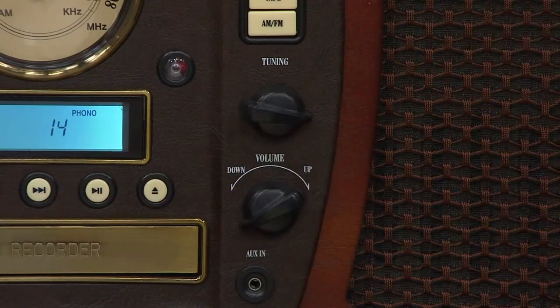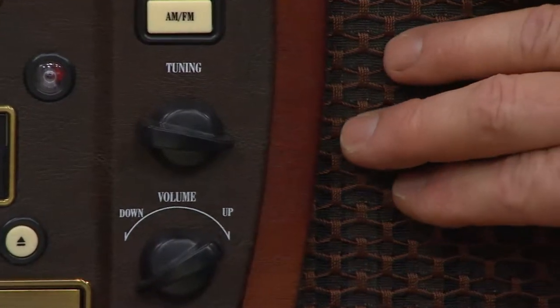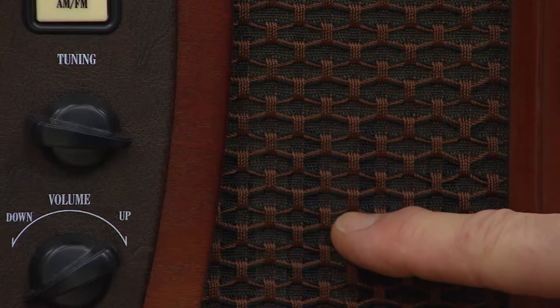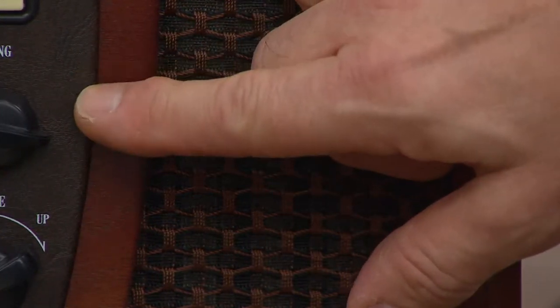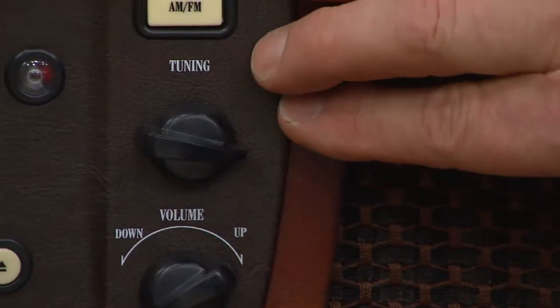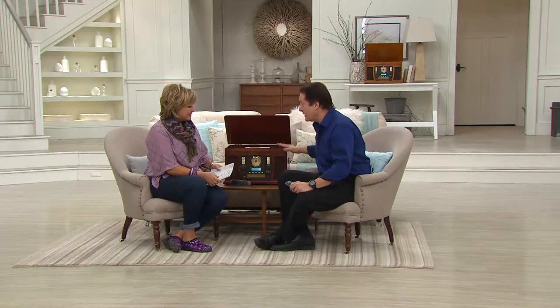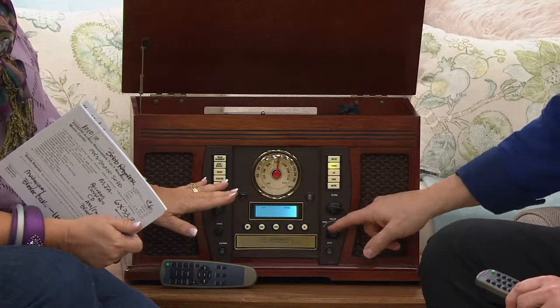The first thing that strikes people, besides the capabilities technically and the sound, is simply the fact that it is a beautiful piece of furniture. I wish you could see this in 3D - television doesn't do it justice. This beautifully, thickly woven, gorgeous grill cloth with three-dimensional texture, it has a leatherette covering that's soft and pliable. I have this in my home in our dining room. People walk in and the first thing they comment on before I even turn it on is just what a beautiful piece of furniture it is.